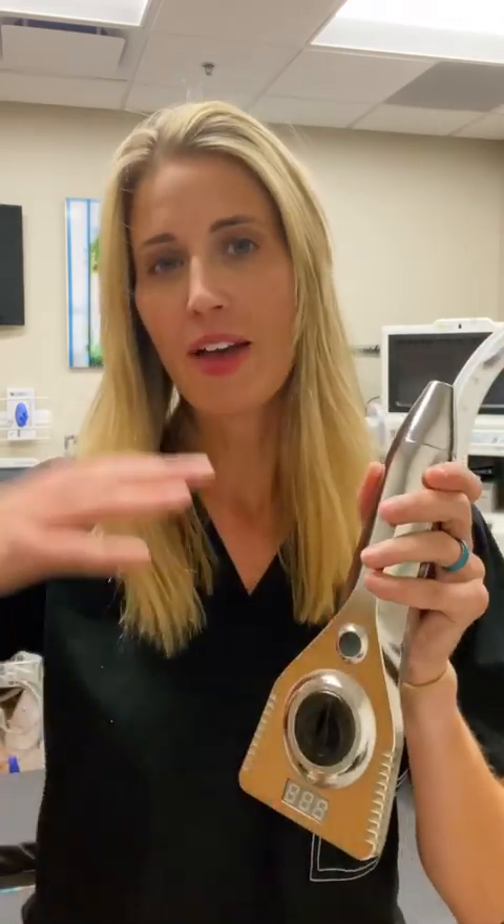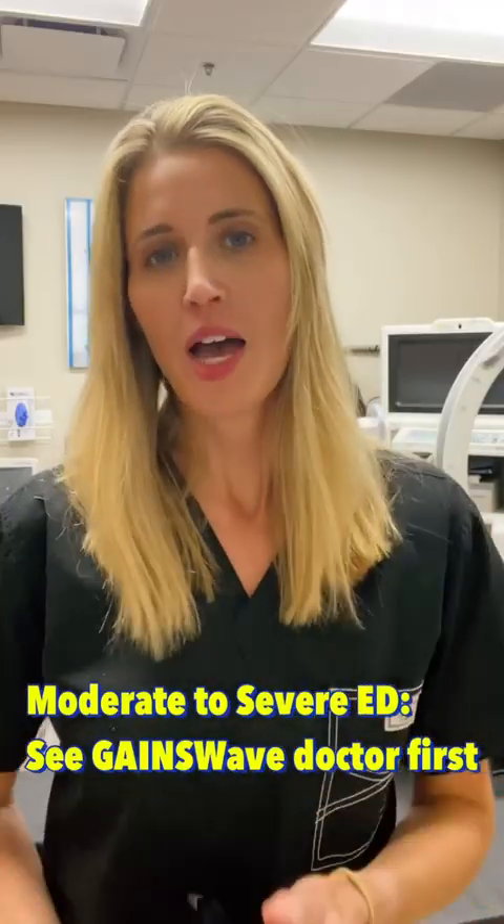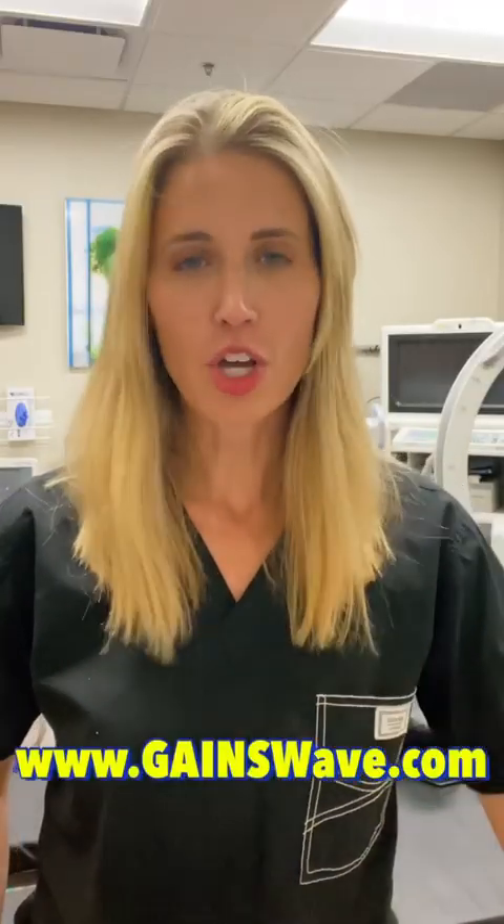Now, if you have moderate to severe ED or Peyronie's, I strongly recommend that you go and work with a Gainswave provider first, and then you can use this device for maintenance down the line. If you have mild ED and you're otherwise healthy, you might consider going to a home device first, though I always recommend talking to your doctor about that.